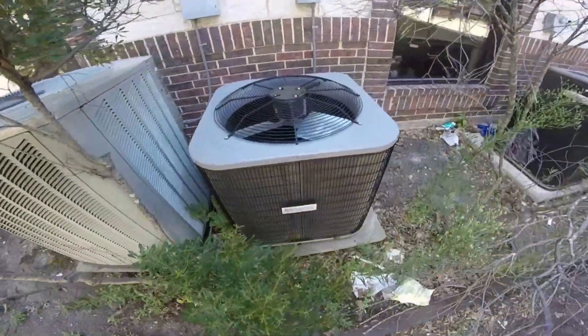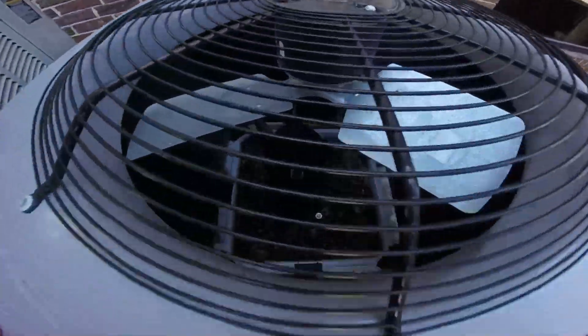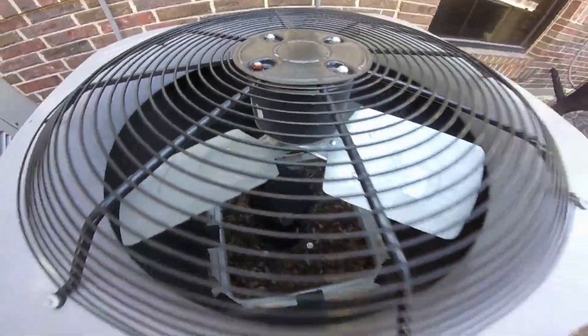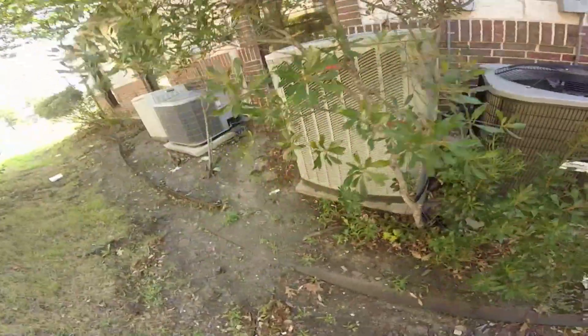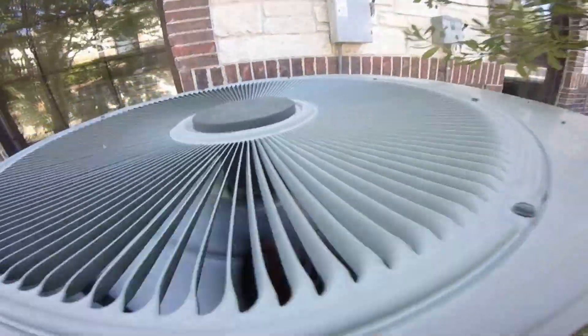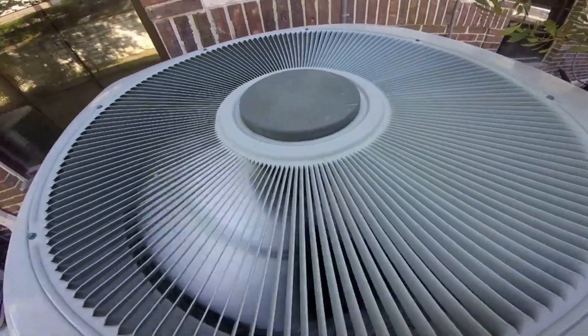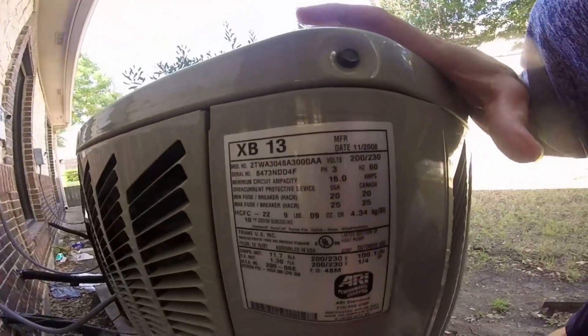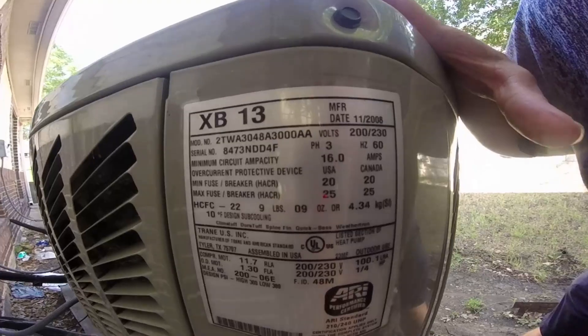Here's a Grand Air right here — that's a Copeland scroll compressor. And this looks like a Trane XB, a 2008 XB-13, four-ton.